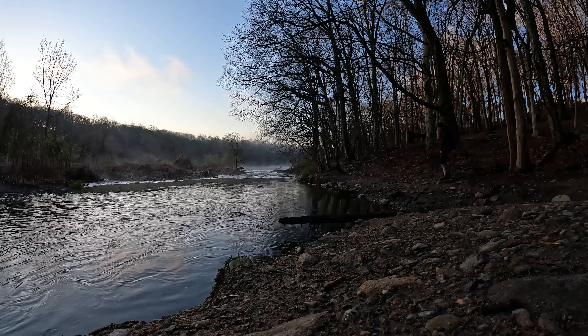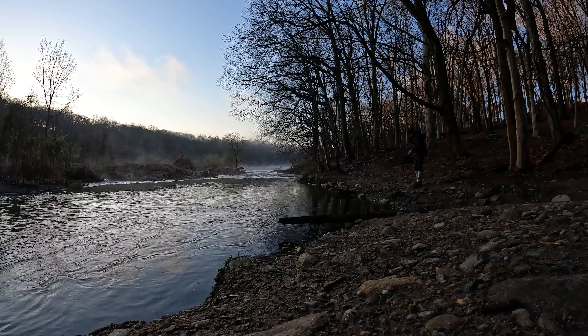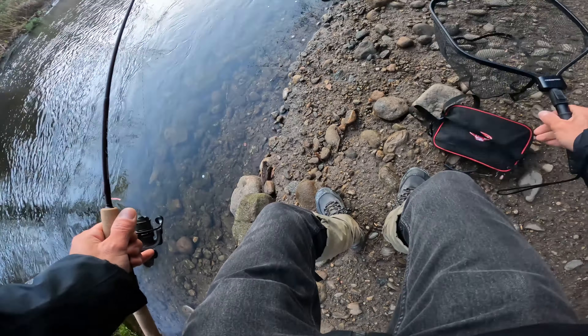I messed up my back yesterday pretty bad, so I'll come out here and do some trout fishing.